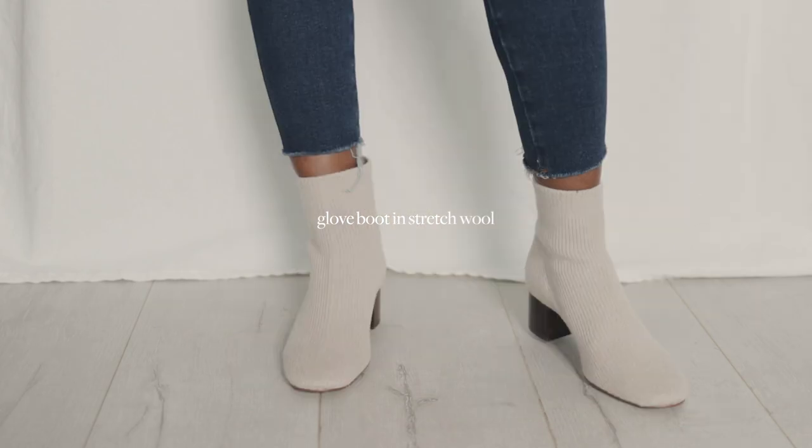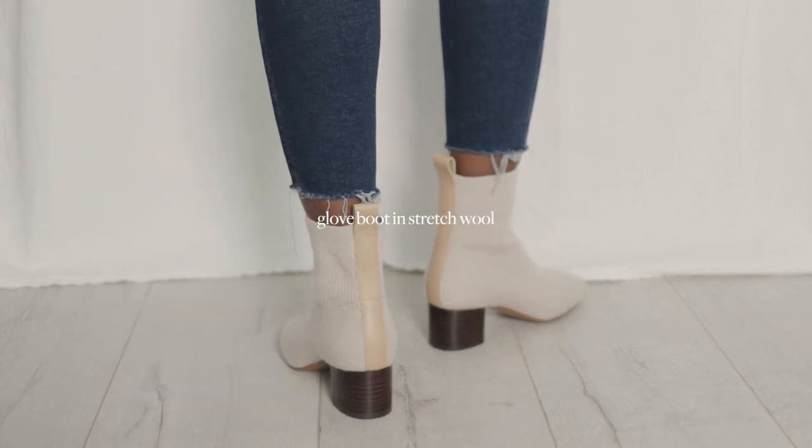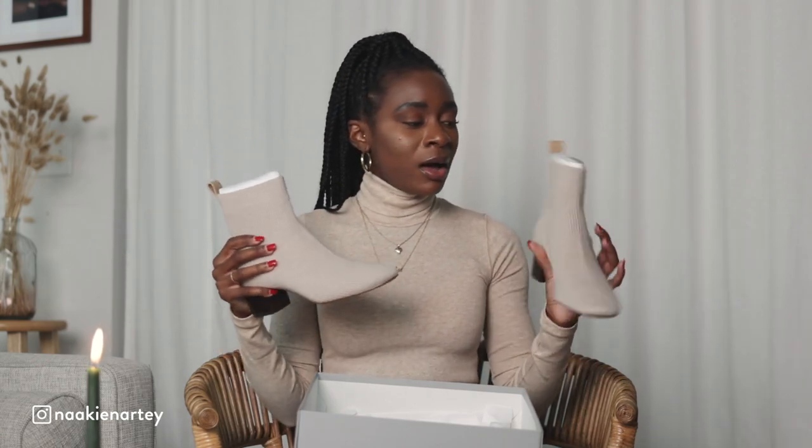I also grabbed a pair of boots from Everlane. These are their Glove Re-Knit boots — they're literally like a sweater material on your feet, and they just hug your foot, which is perfect in winter because it's like a double sock. It's genius, honestly. I got these in this same sort of heather oat color — a nice neutral boot that could literally go with anything. I'll put the specific color name in the description box.